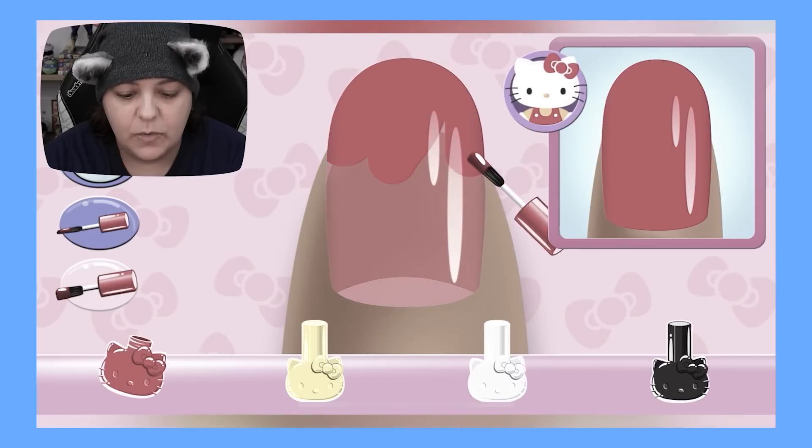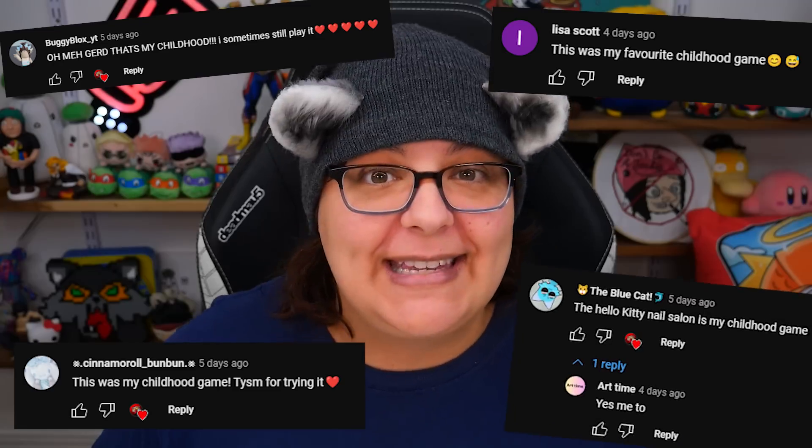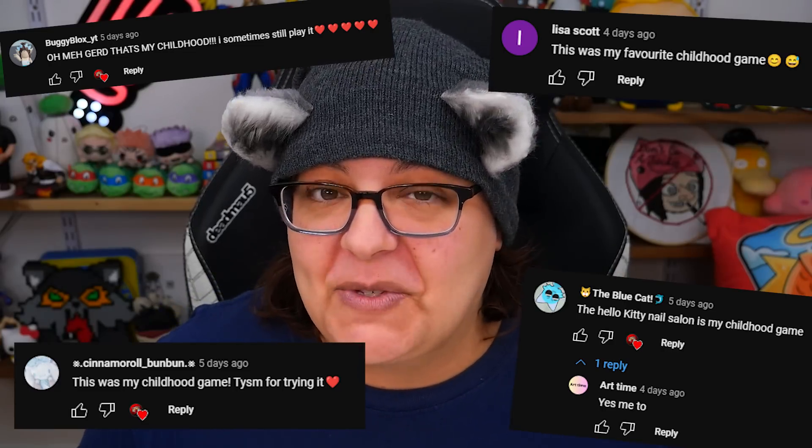In a previous video, we played the Hello Kitty Nail Salon game, and apparently I was living under a rock. Despite the fact that this game is absolutely adorable and a completely new experience to me, apparently this was my first experience with the game, and yet so many of you in the comments said that you loved this game, or this game was your childhood. Wasn't my childhood. I guess I had no childhood.